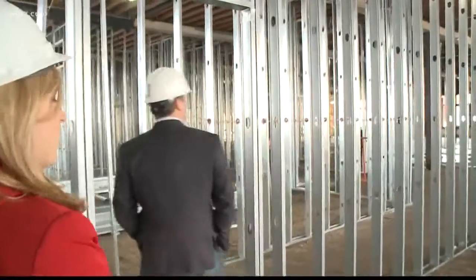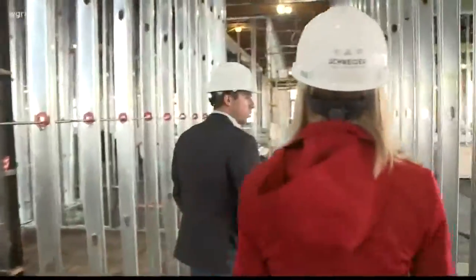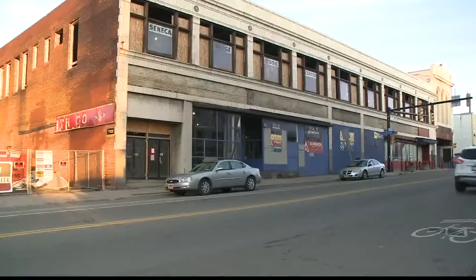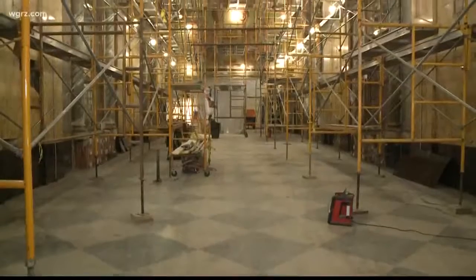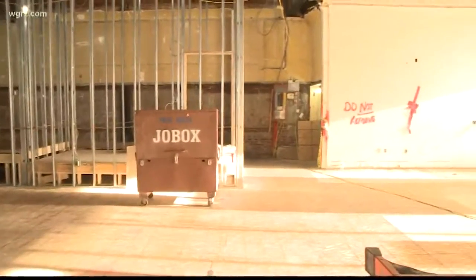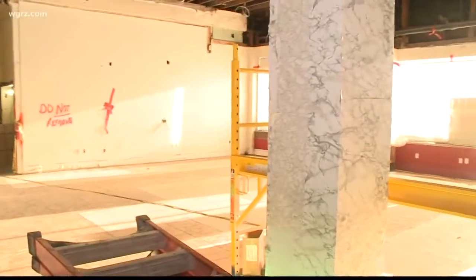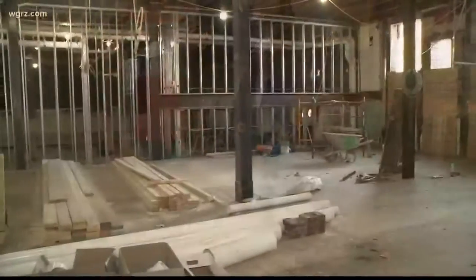We're going to have 19 apartments located on the second floor and then four on the first floor. Shays Seneca in South Buffalo is in the heart of the Seneca Street commercial corridor. Schneider Development is busy transforming it into a mixed-use space — this right here is going to be the future home of Public Espresso, run by two South Buffalonians.